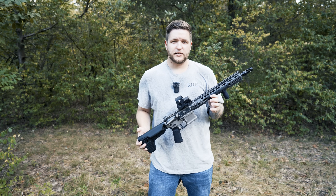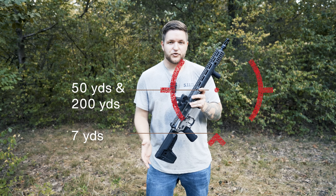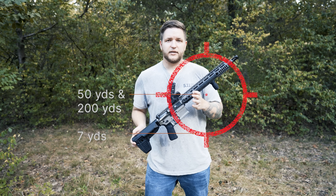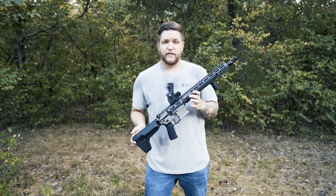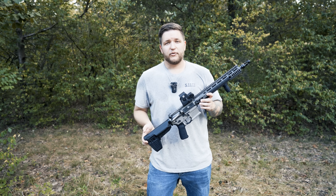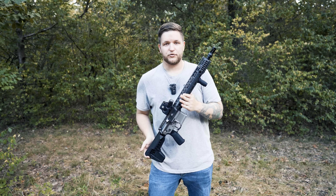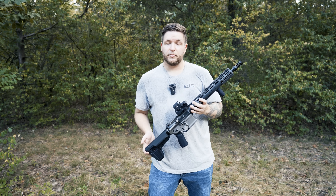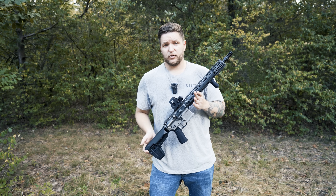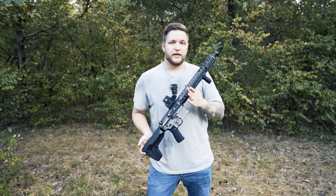I've used a number of different EOTechs and I'm quite a big fan of them. This specifically is an EXPS3 and it has their new DCR Danger Close reticle, which I'm a big fan of. I also have one of their standard reticles — the circle with the dot in the center — and I find that reticle to be very fast. However, I personally am not very precise with it. I had that on my SP5 during an MP5 operator course, and while it was great for moving drills and switching targets quickly, when we were actually shooting at paper my groups were really not impressive compared to other guys in the class.